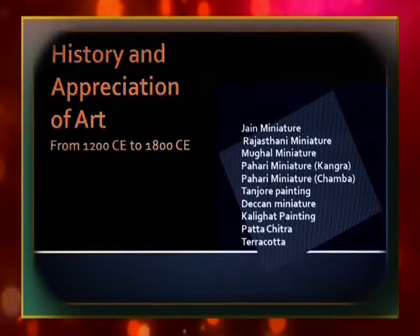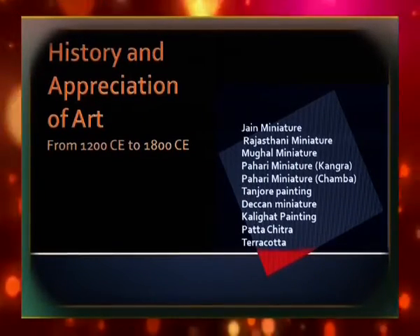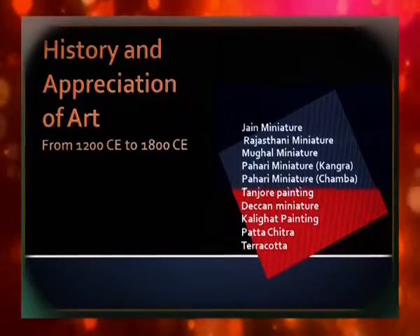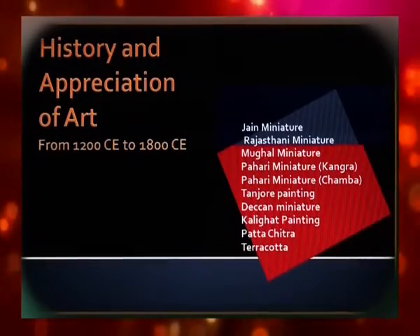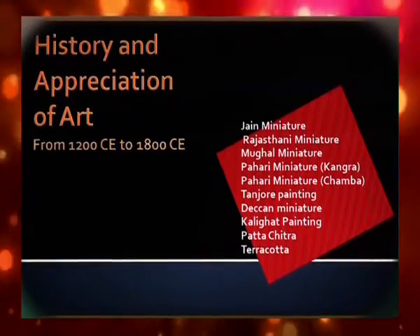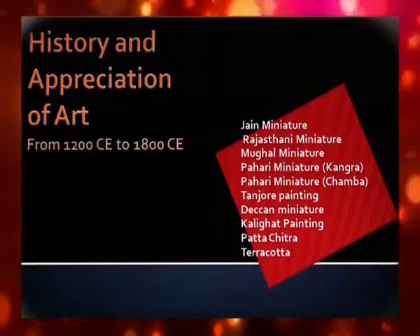The Jain miniature painting of Gujarat inspired the painters of Rajputana. The Rajput miniature paintings are classified into Rajasthani Kalam and Pahari Kalam. The Mughal emperors like Akbar and Shah Jahan patronized miniature painting in the style of Persian painting, known as Mughal paintings. Another kind of manuscript illustration was developed in Bengal and Bihar under the patronage of the Pala dynasty. Temple architecture also developed, with terracotta temples in Bengal and Bihar and marble temples at Mount Abu being excellent examples.